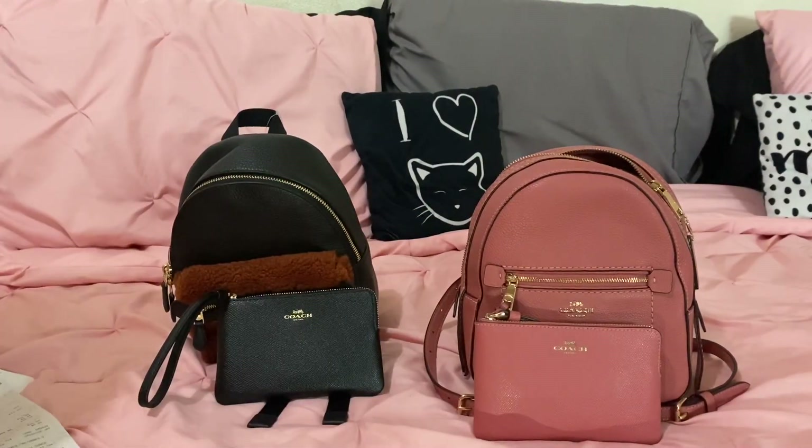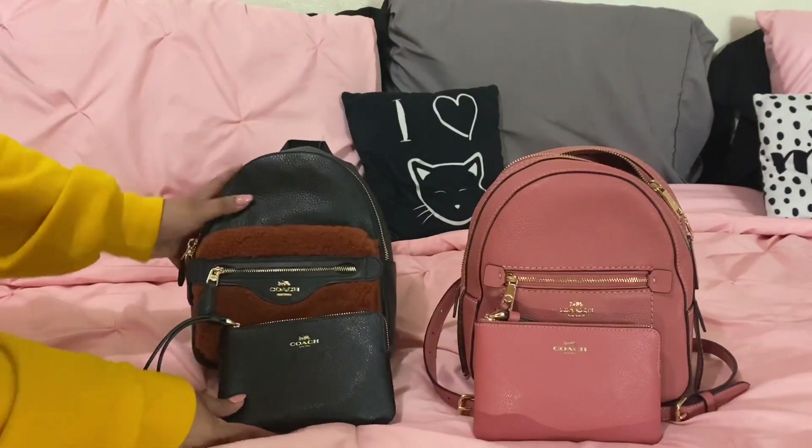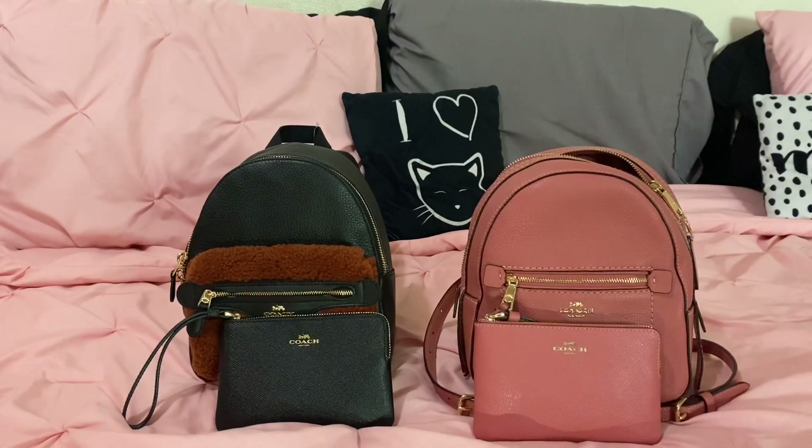That's it for today's unboxing video! I hope you guys enjoyed. I will definitely be doing a review video with this backpack on Friday and I'm excited to use it. Thank you guys for watching — if you haven't subscribed, don't forget to subscribe, give this video a thumbs up, hit the bell button so you're notified whenever I post a new video, and I will see you guys soon.